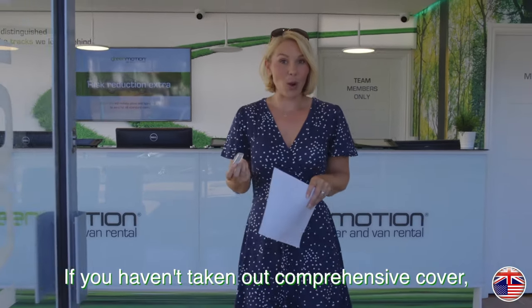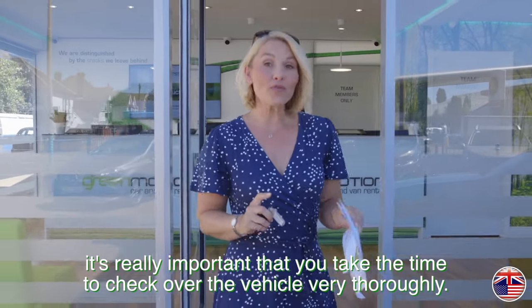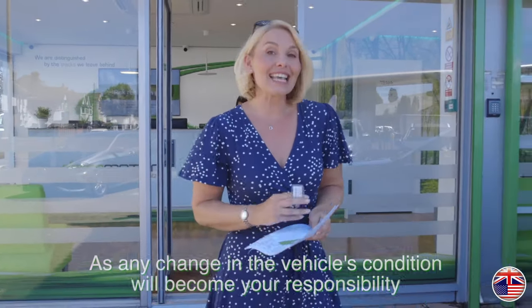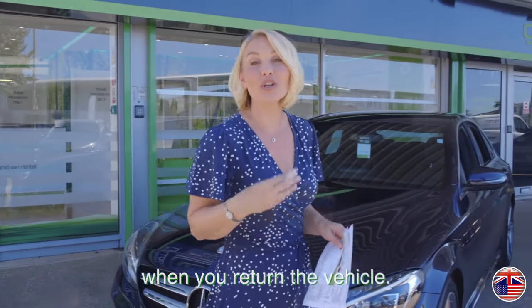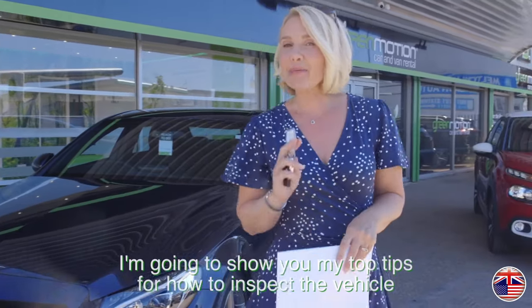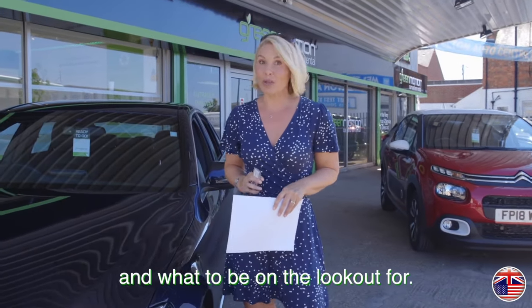If you haven't taken out comprehensive cover, it's really important that you take the time to check over the vehicle very thoroughly, as any change in the vehicle's condition will become your responsibility when you return the vehicle. I'm going to show you my top tips for how to inspect the vehicle and what to be on the lookout for.